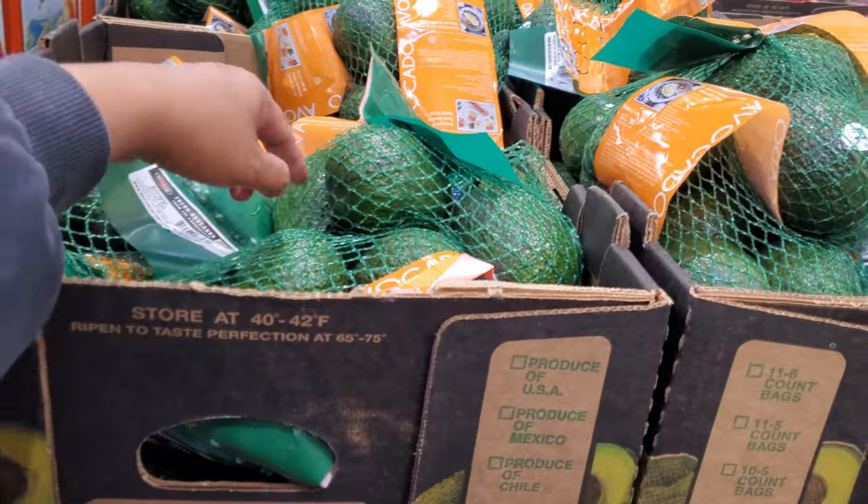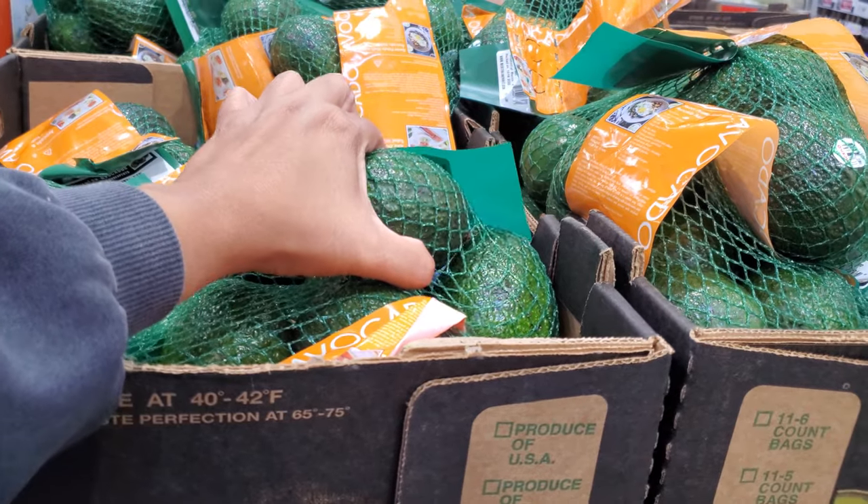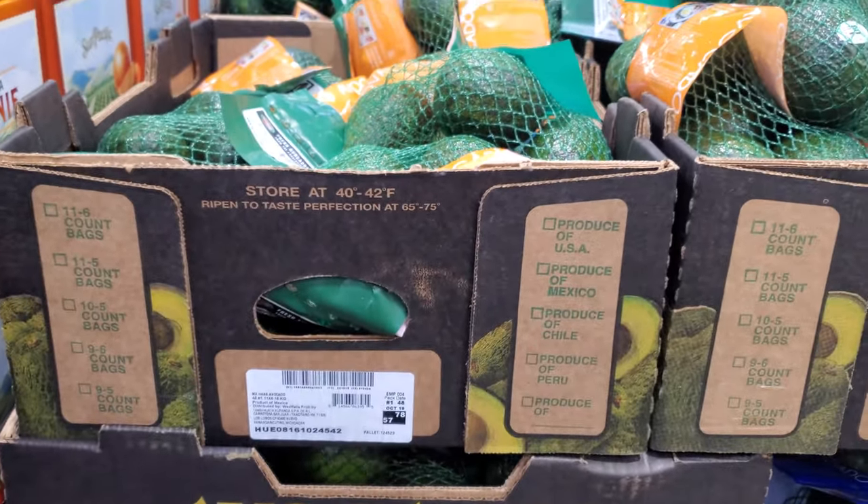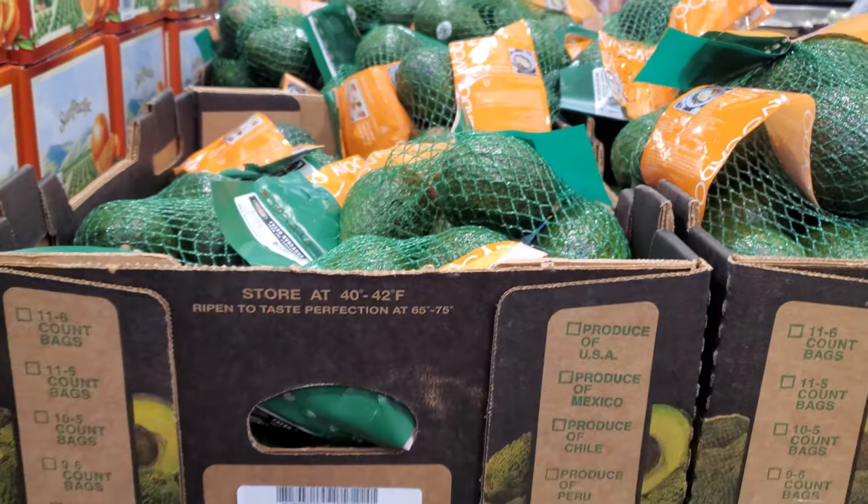If you're looking for avocado, $4.59. They're kind of hard, but put them in a brown paper bag or store them somewhere dark — that way they can ripen a little more easily. Thank you.